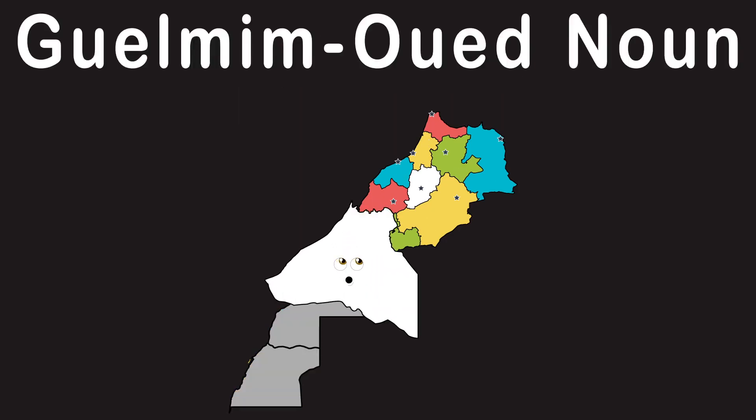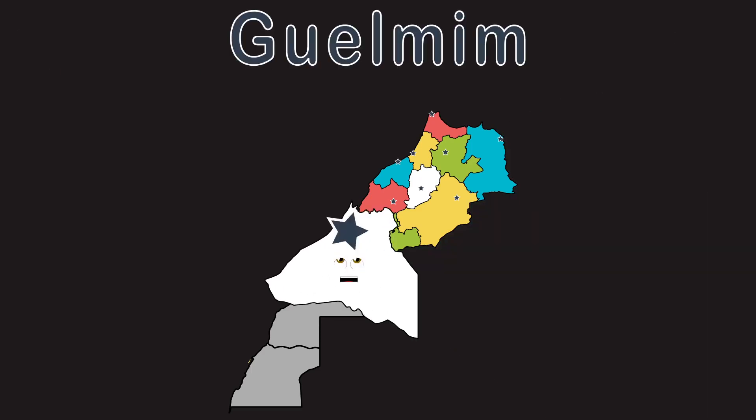Guelmim-Oued Noun borders Algeria. Guelmim is my capital, this I'll share with ya.